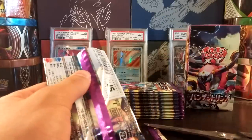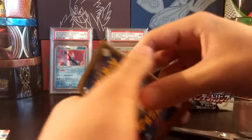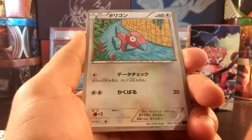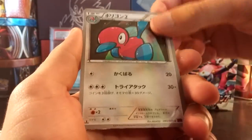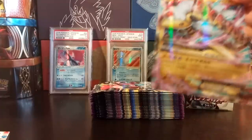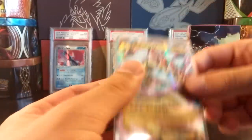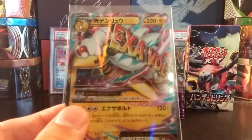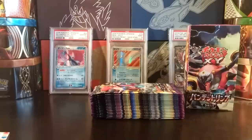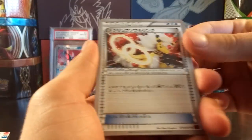I just want to have some fun with this opening — nothing crazy, no heart attacks. I'd love to pull a full-art mega; I've only pulled one full-art mega out of all my Japanese booster box openings ever. So we have a Gyarados, Porygon, Relicanth, Porygon 2, and in the first pack we have a Mega Ampharos EX — very nice! That'll be our mega for the box. Bandit Ring booster boxes usually come with two regular EXs, one mega EX, one full art, and two regular EXs, so hoping for those pulls here.